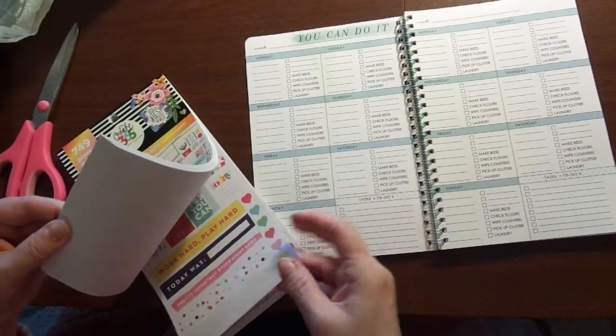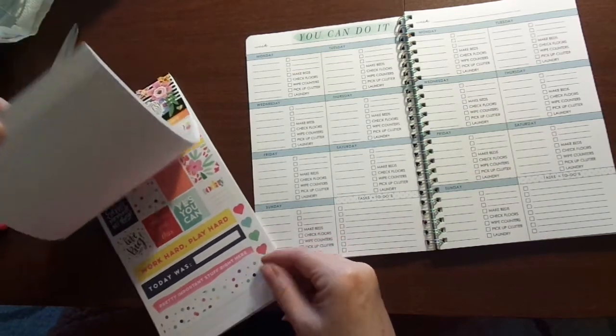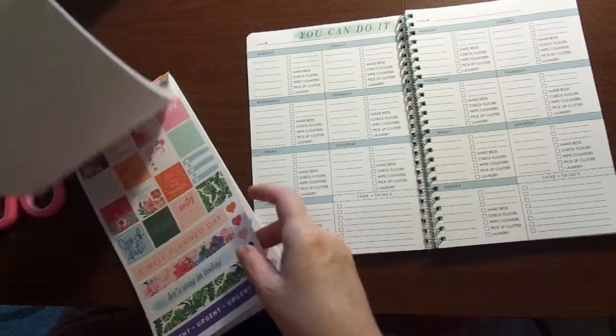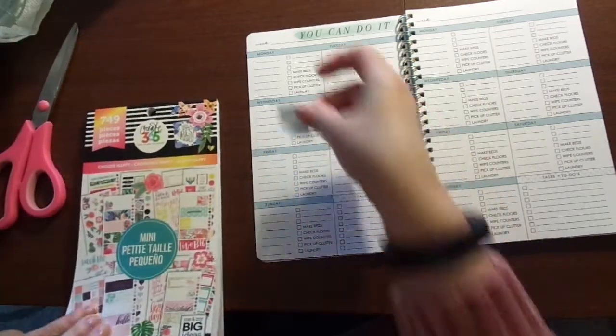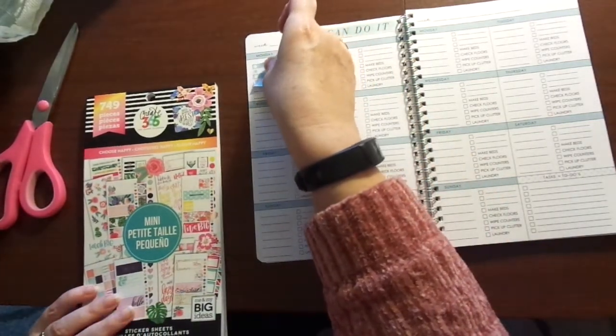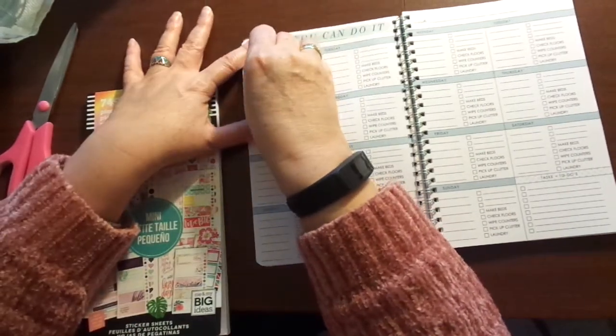We have a washer and dryer here — isn't that nice? Let's see here. I love this — so these are colored to-dos like that.